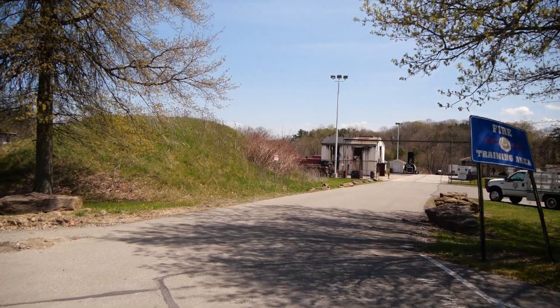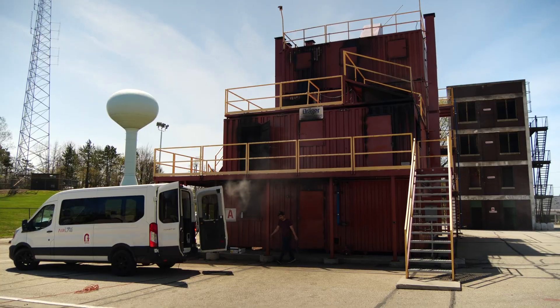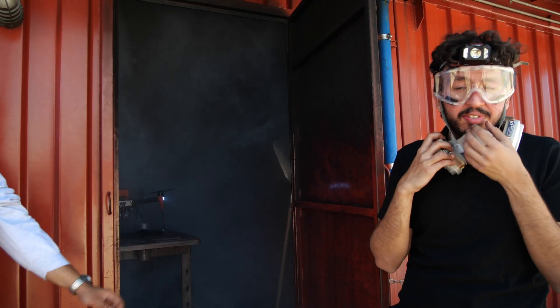A firefighter has to gather information, analyze the scene, and take action in time often measured in seconds. Where is the fire? Where are entrances and exits? Where are the people inside? This is what firefighters would see.